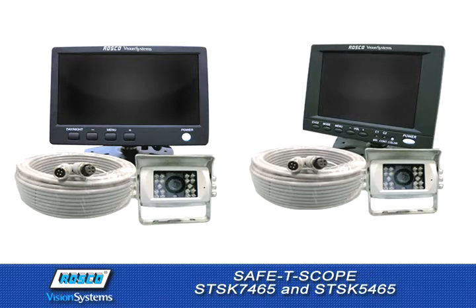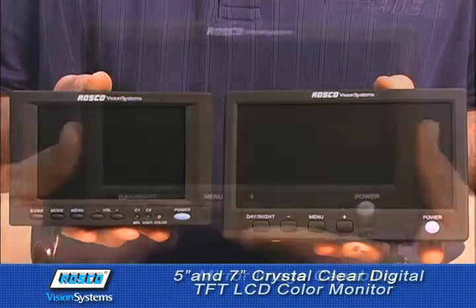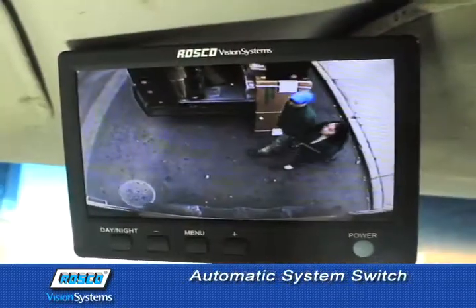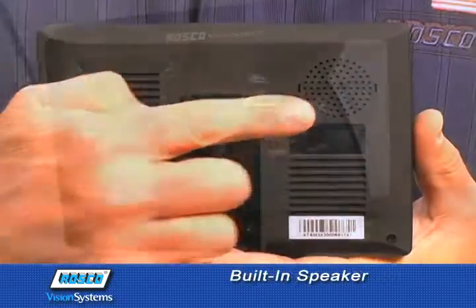The Safe-T Scope STSK7465 and 5465 are loaded with great features like this 5- or 7-inch crystal clear digital TFT LCD color monitor with mirror image capability and selectable day-night dimming. An automatic system switch automatically activates the camera and monitor when the vehicle is shifted into reverse, and built-in speakers.